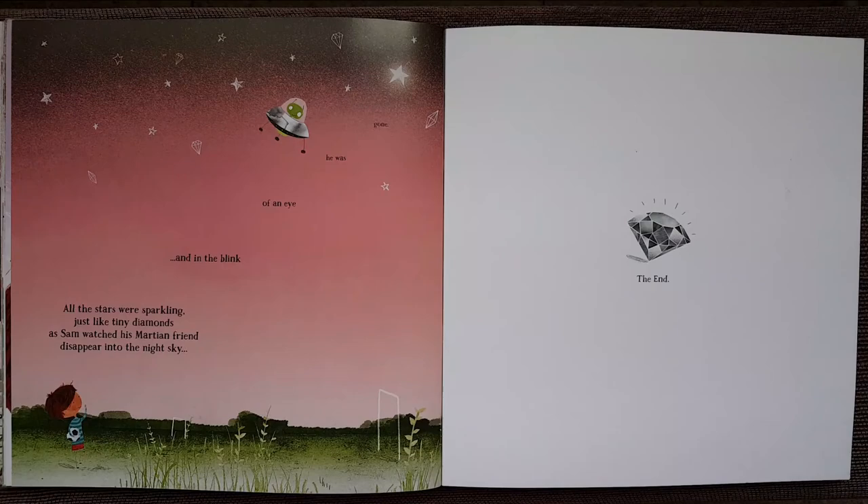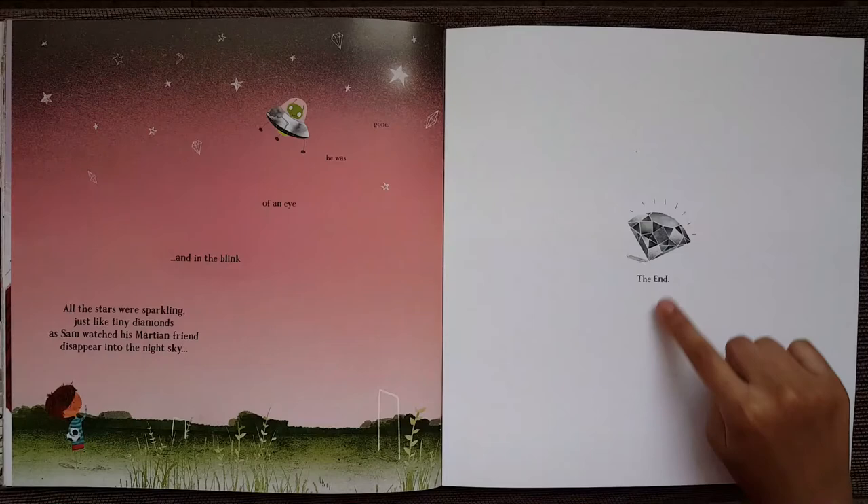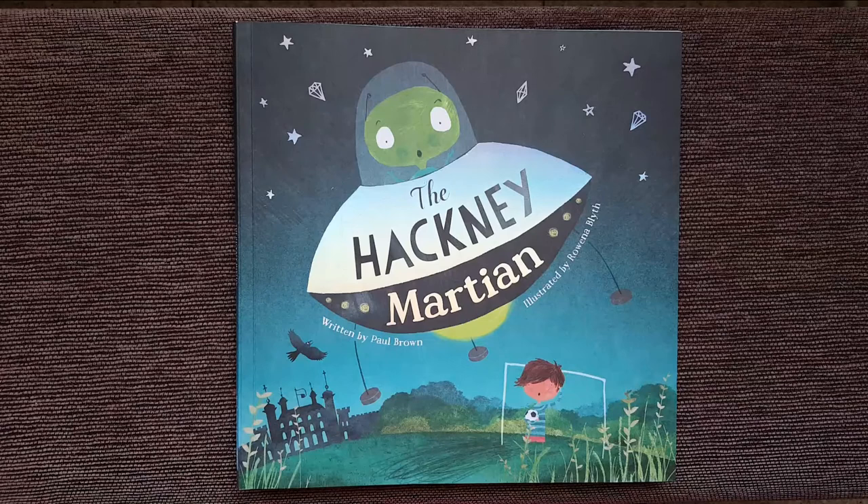The End. Wasn't that story out of this world, everybody? I hope you enjoyed our first alien story. If you liked this video, give it a big thumbs up. And don't forget to subscribe so that you can stay tuned to see more stories from me, Little Dragon Reader. Goodbye!